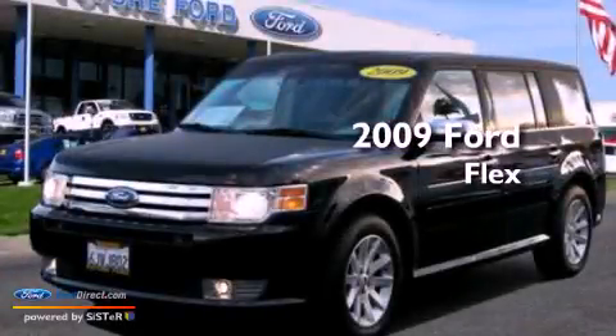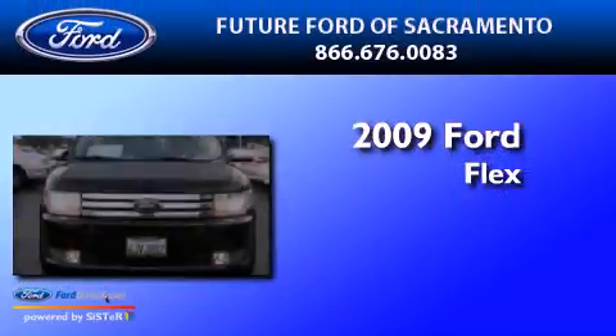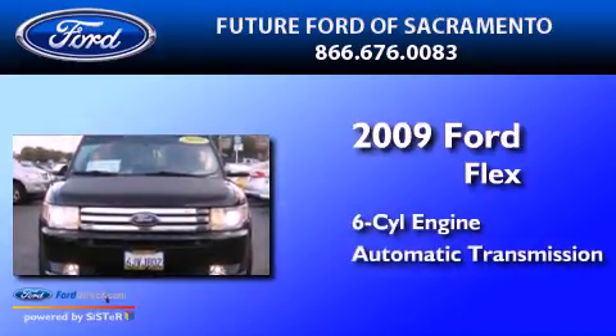This is a certified pre-owned 2009 Ford Flex. It has a six-cylinder engine and an automatic transmission.